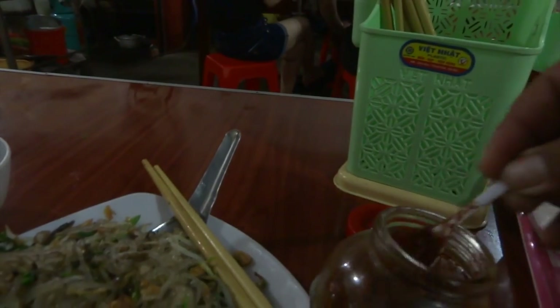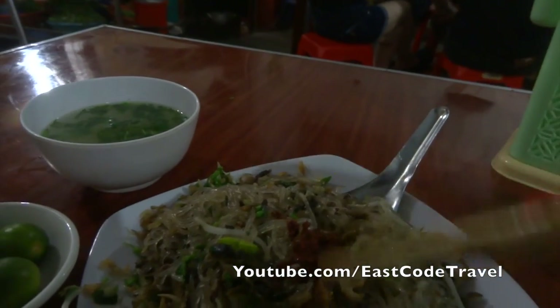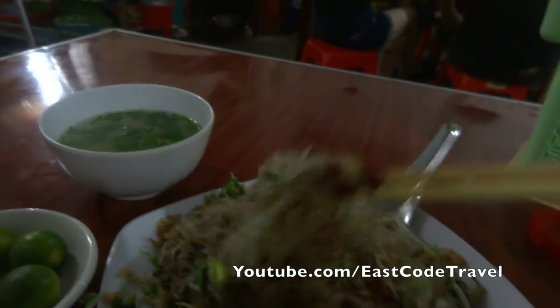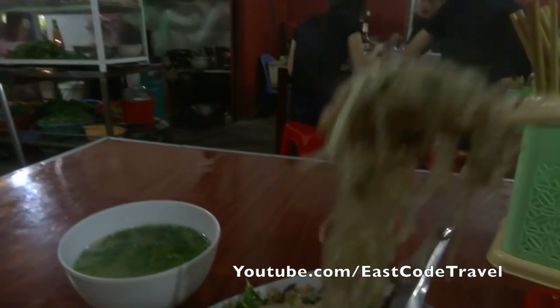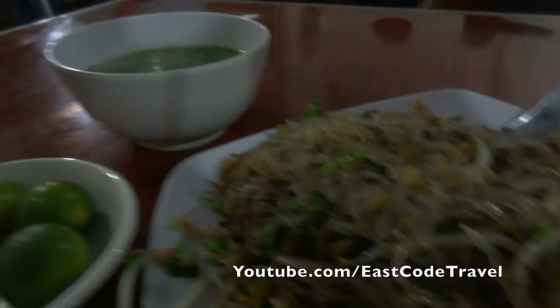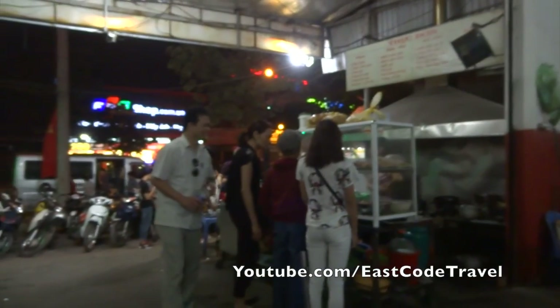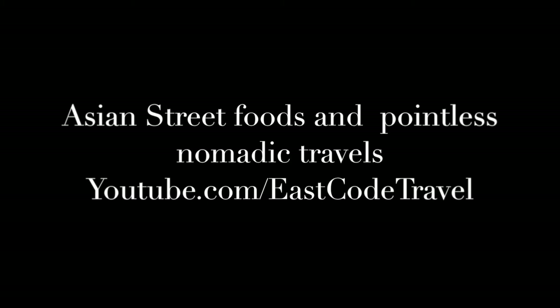You can also add some chili if you need it — ground chili. It's different from ground chili in Thailand and other countries. Here in the northern part of Vietnam it's something like fried dry chili, just dried and ground. So this is the eel stir-fried with glass noodle.